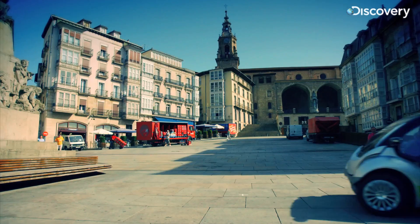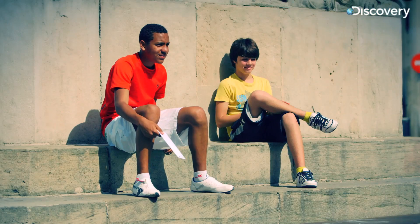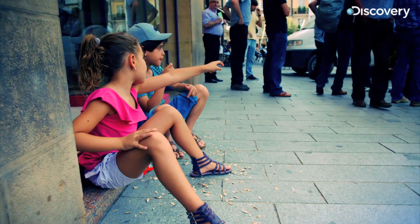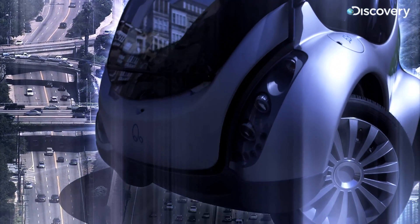Say hello to the Hiriko. It's an electric car that can do something amazing — the first car ever to change its own shape.